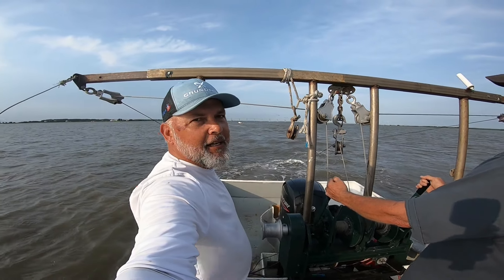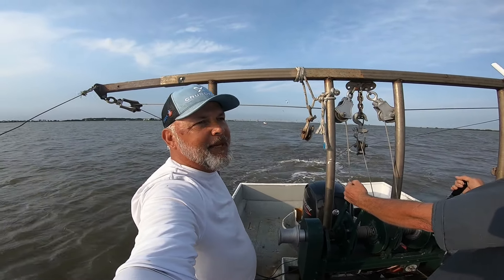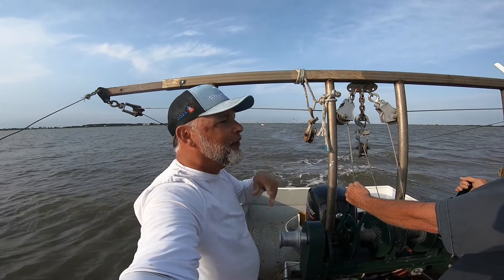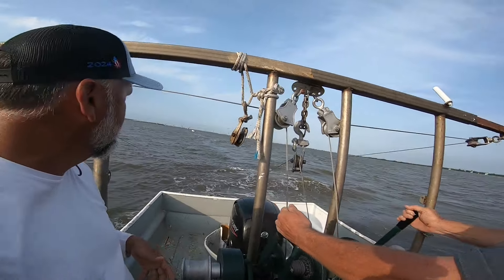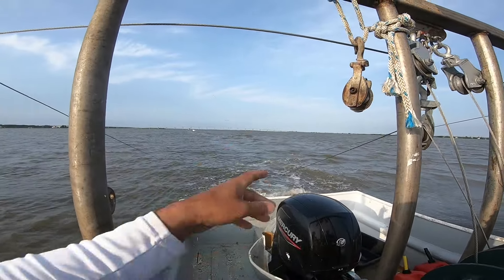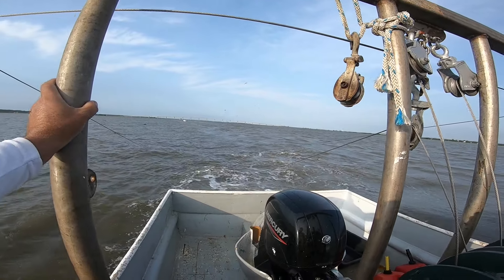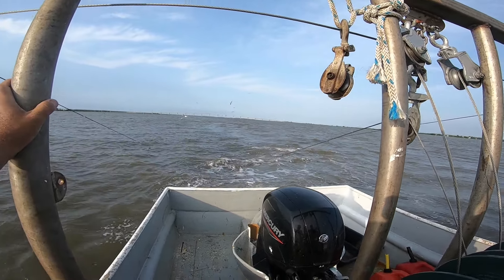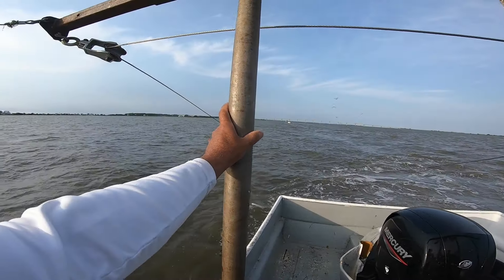It is a beautiful day to be out here. We got a little chop on the water — feels like it's coming out of the southwest right behind us. I see the birds out here diving everywhere, and it's such a beautiful sight to see these animals and wildlife.